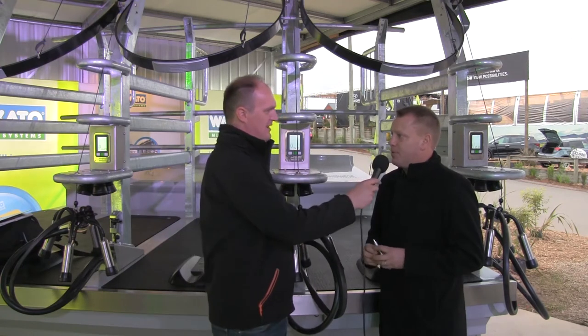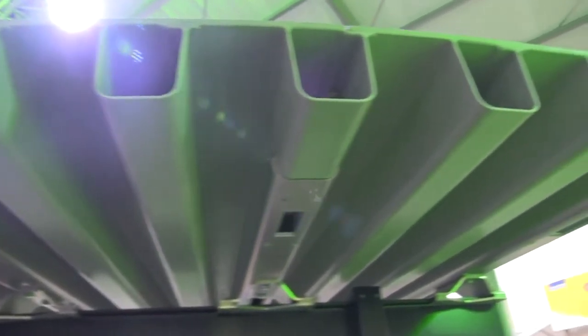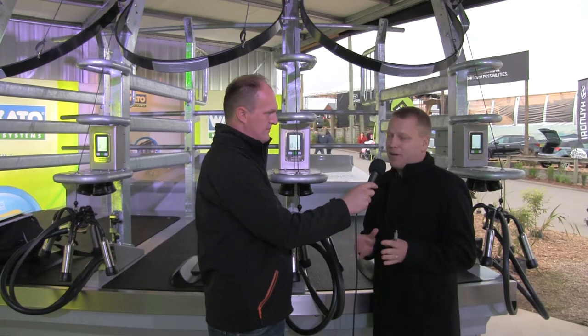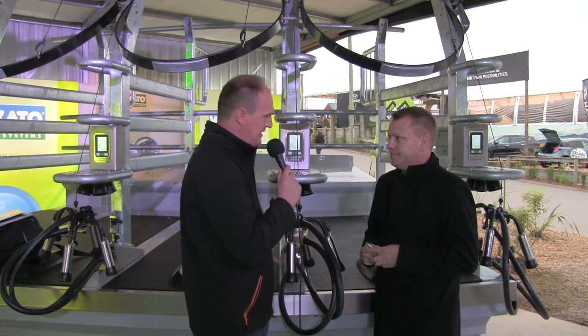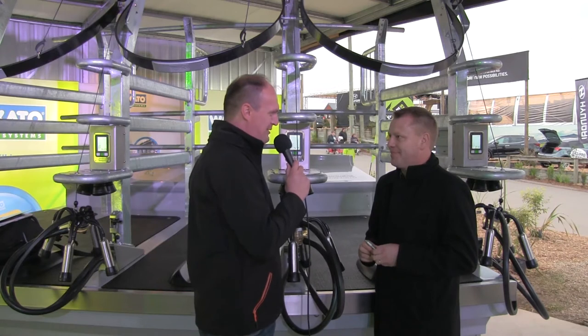The first composite platform installation in the UK is going onto a farm in North Wales — a 50-stall rotary on a TMR farm doing fairly high production. On that 50-stall rotary, the farmer will be milking about 300 cows per hour with just one person.